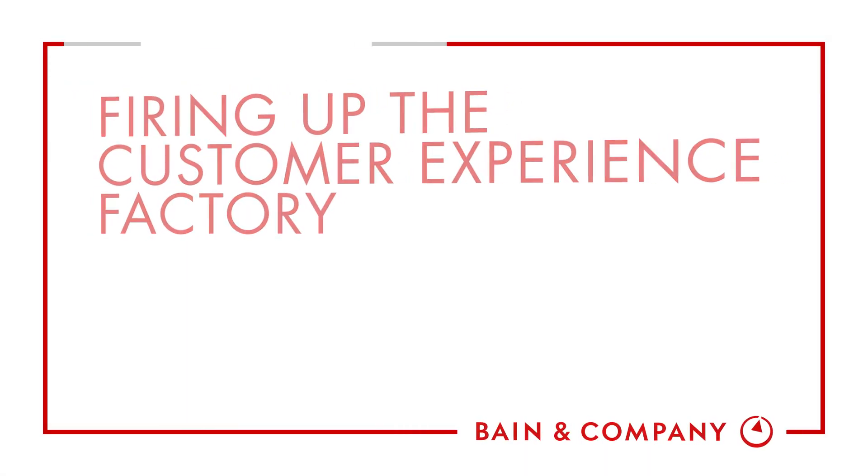Many companies embark on a digital transformation to radically improve their customer experience or to reduce costs, or sometimes both. The common questions that are raised are how to get started, how to orchestrate the transformation, and then how to organise to deliver it.